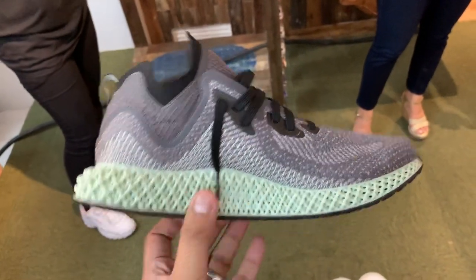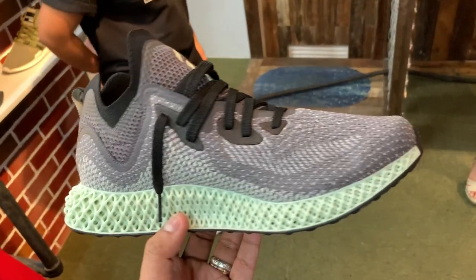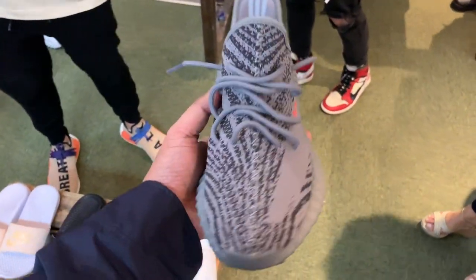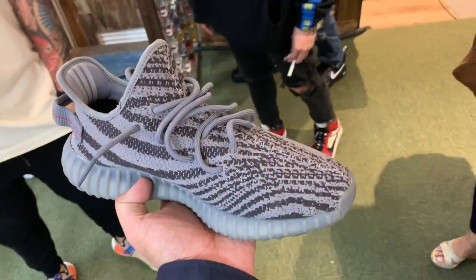For those more into hype, we have the Adidas 4D Alpha Edge, selling for 25,000 pesos. It's lower than the usual resale price because it is pre-loved — secondhand — so it's not dead stock. But if you're not particular about that, it's a pretty good price. They also have a bunch of Yeezys — from the Belugas to the Blue Tints — with prices ranging from 18,000 to 20,000 pesos, also secondhand pre-loved.